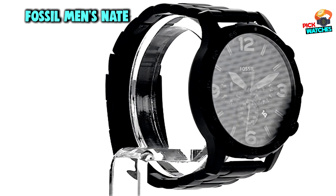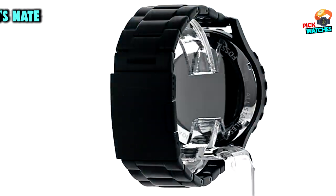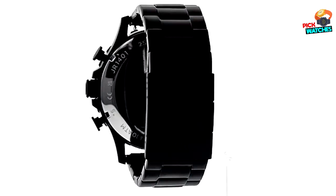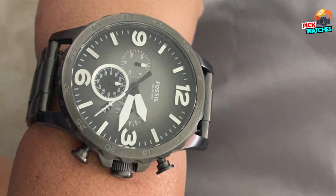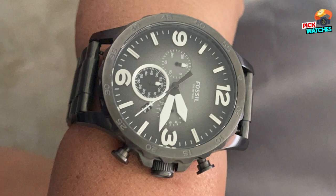At number one position, we have the Fossil Men's Nate Stainless Steel Quartz Chronograph Watch. A bold and badass watch with a laid-back, military-inspired look that's perfect for any adventure, day or night. This men's chronograph watch is built to last with a stainless steel case, mineral crystal lens, and bracelet band that can be customized with interchangeable 20mm watch straps.